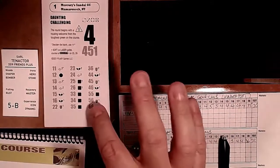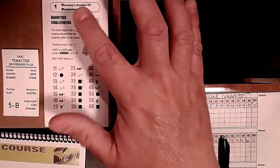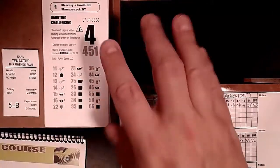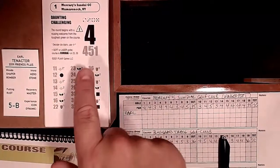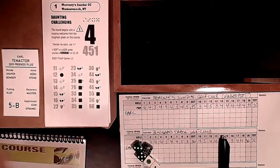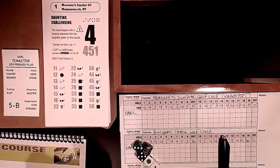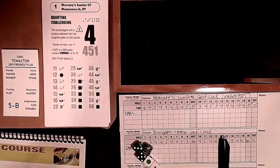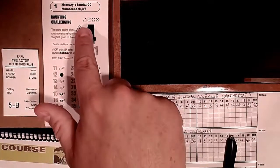You can imagine this is a dogleg left. The round begins with a rousing welcome from the toughest green on the course - not only daunting but challenging. The first several holes are just bears. They've started doing something neat: you get a couple of opportunities where traits can make a hole semi-cordial instead of daunting. Also there's an exclamation mark - if the course has control and any of these numbers appear on the white die, the resulting putt is one degree of difficulty harder.